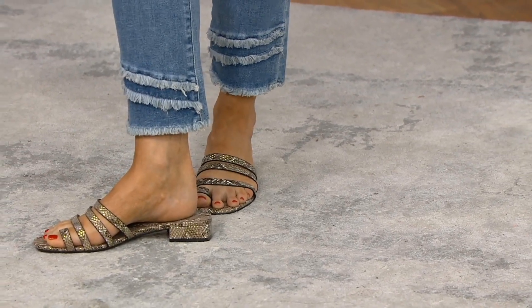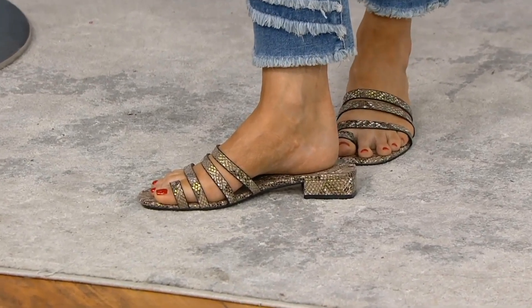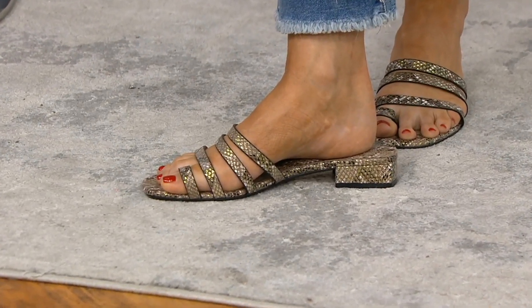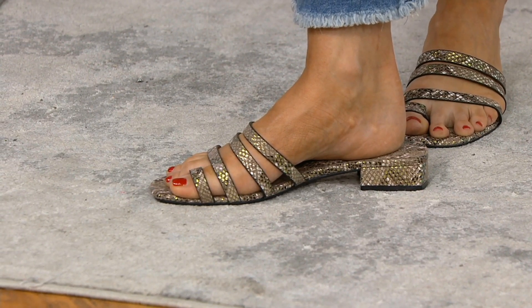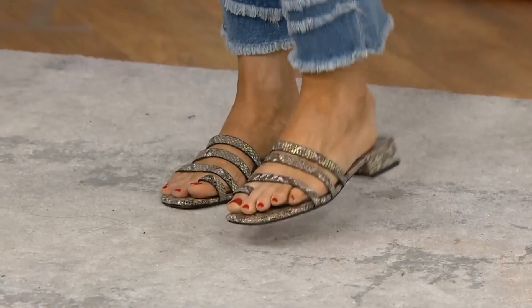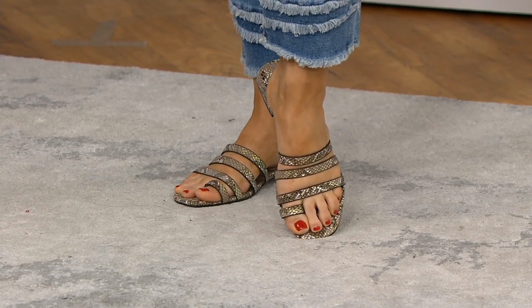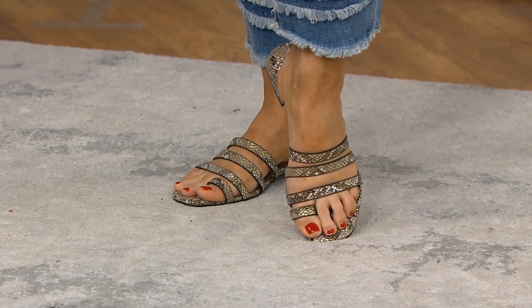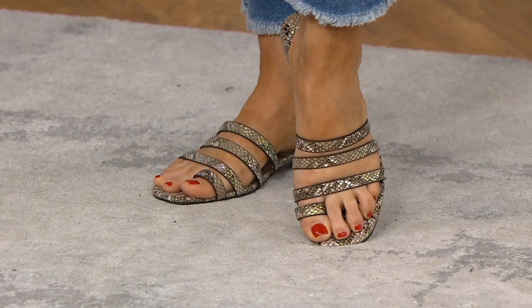Now let's talk about that heel — how adorable. Seven-eighths of an inch. I could stand and walk in these shoes all day long. Could I run a marathon? No. Would I do an amusement park? No. But could I wear them to a wedding, or back at work with the doors open, walking and standing all day in this heel? Yes, I really really could.